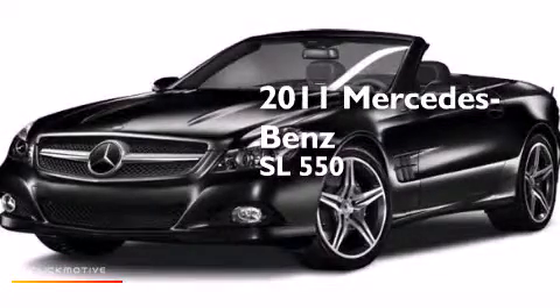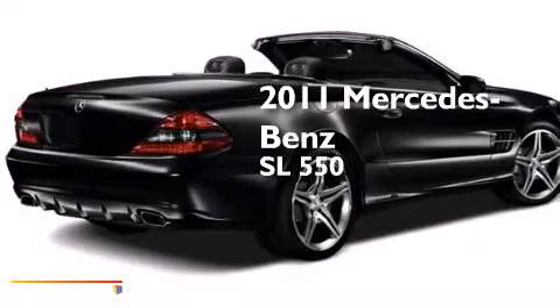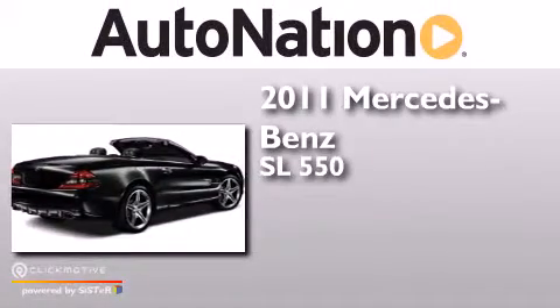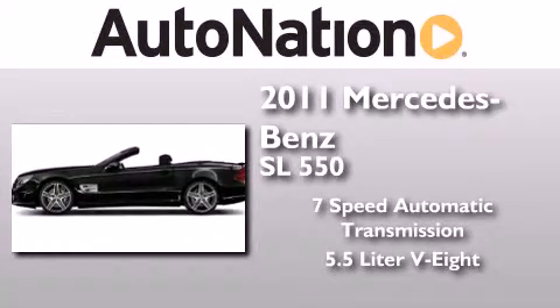This is a certified pre-owned 2011 Mercedes-Benz SL 550. This convertible has a 7-speed automatic transmission and a 5.5 liter V8.